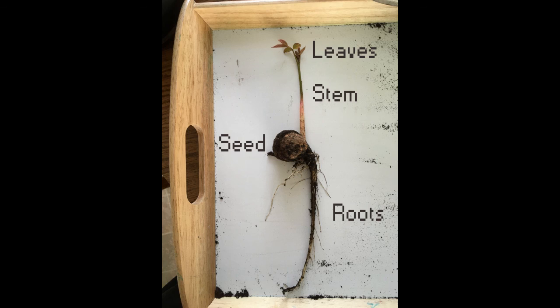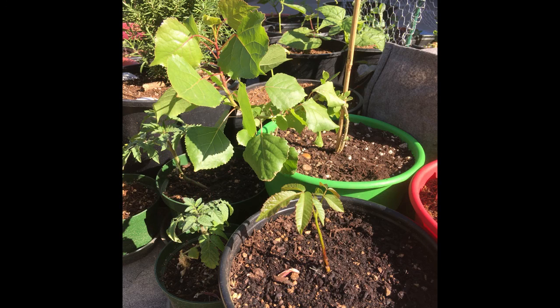You might also want to go look at your seed experiments if you still have any — see if you can label the parts of the plant: the roots, the stem, the leaves. Go look in your garden at the different plants that are there and see if maybe you ended up with some special surprises too. Have fun, friends, and I'll see you again soon!